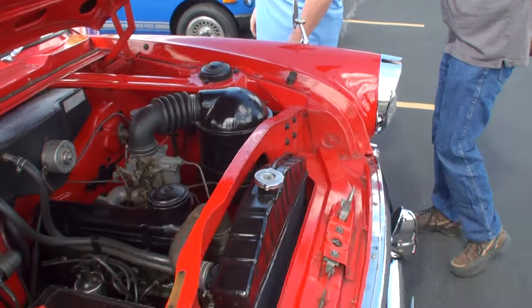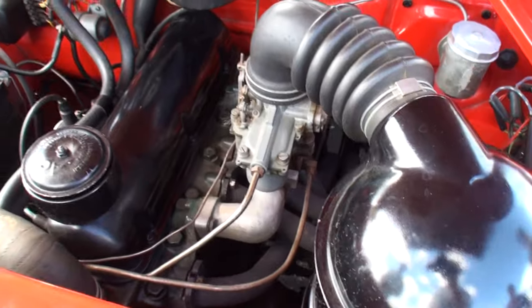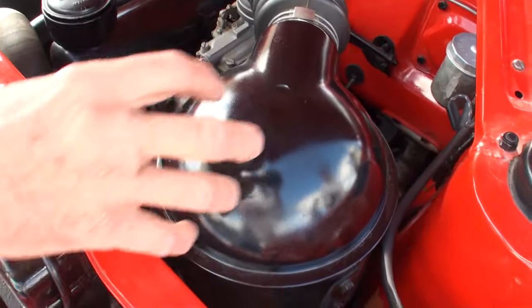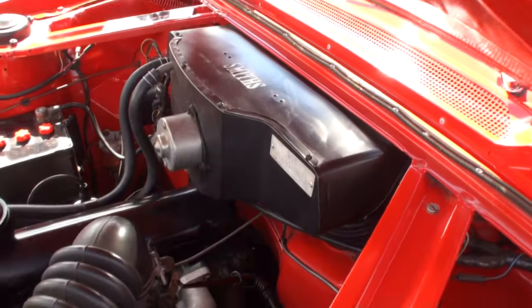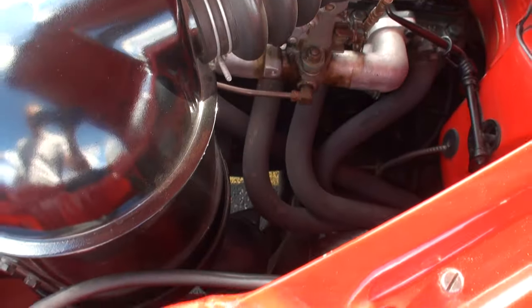Let's take a look over here on this side of the engine. It's got a single barrel Zenith carburetor, an oil bath air cleaner, and this is a Smith's heater box, which is pretty common in England. And there's the exhaust.